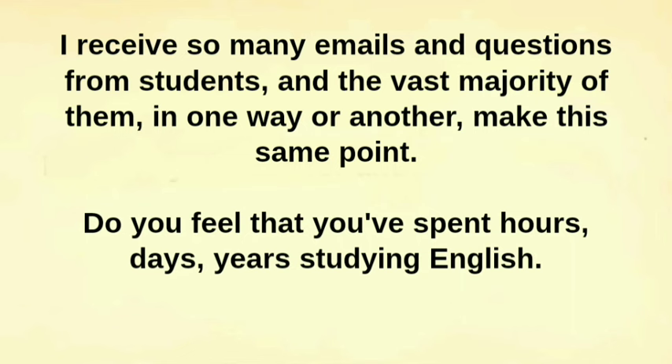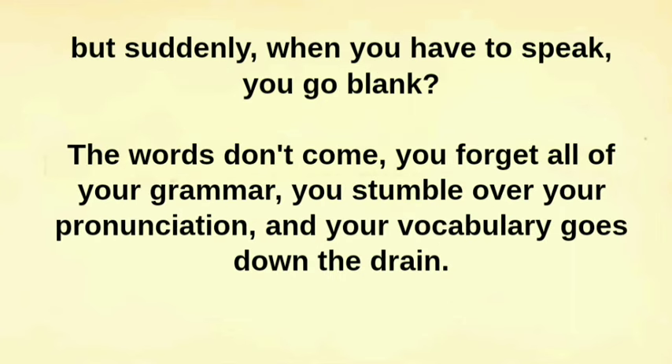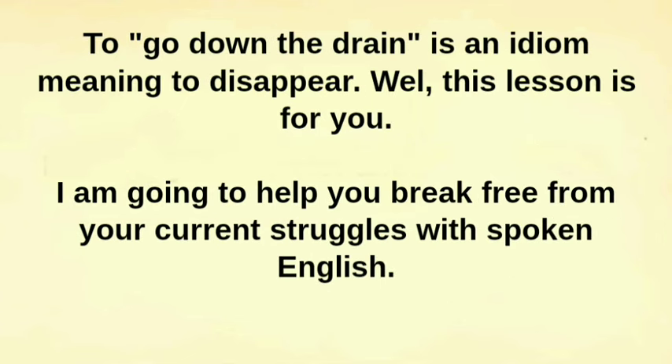Do you feel that you've spent hours, days, years studying English? But suddenly, when you have to speak, you go blank? The words don't come, you forget all of your grammar, you stumble over your pronunciation, and your vocabulary goes down the drain. To go down the drain is an idiom meaning to disappear.